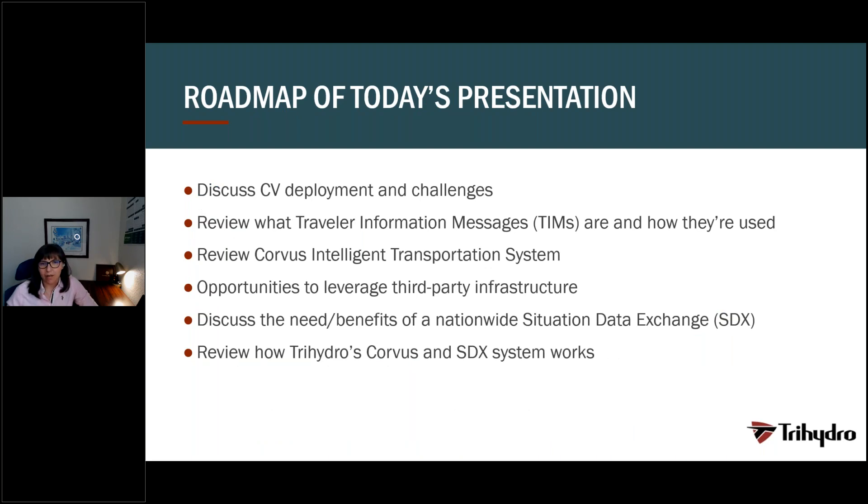Being transportation professionals, we need to use all available resources and tools to combat these numbers. Today we will speak about connected vehicle deployment and the challenges that come with that. We will also speak about travel information messages as a very important tool in connected vehicles to combat and prevent especially weather-related traffic crashes. We will also cover and review Corvus Intelligent Transportation System, which is our answer to how we address those challenges. During the presentation, we will also speak about third-party infrastructure, situation data exchange, and how Corvus can bring advantages and address challenges for connected vehicle deployment, as well as a short overview of architectural design for both systems.